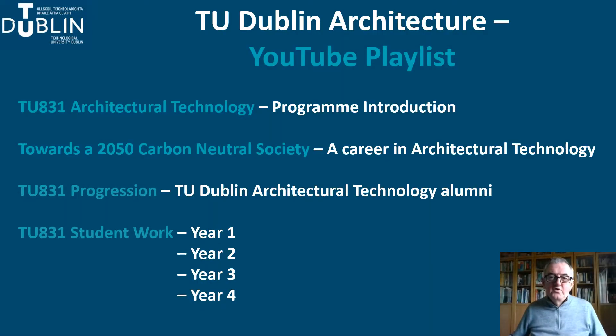I am concerned to ensure that if you choose Architectural Technology, you do so with full knowledge of the difference between the programmes and disciplines and with certainty that this is the programme for you. So you need to research and inform yourself. To help you in this, I have recorded a series of short presentations. The first presentation introduces the programme and shows you where you can find information.